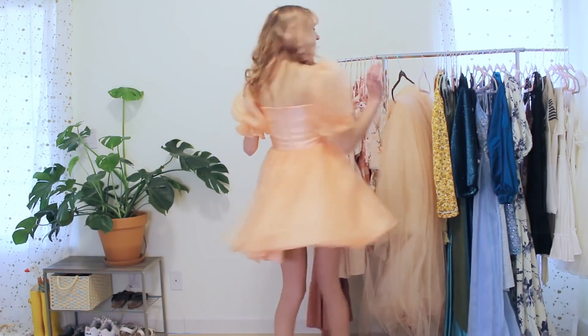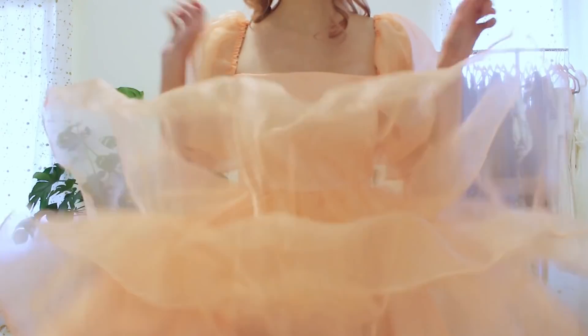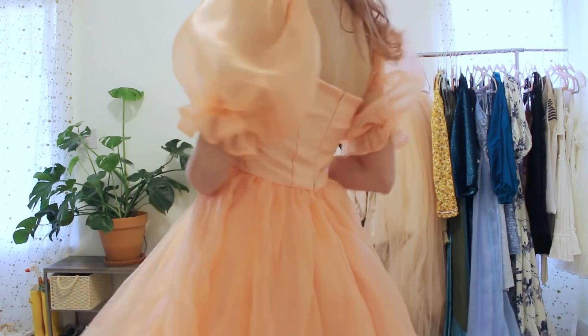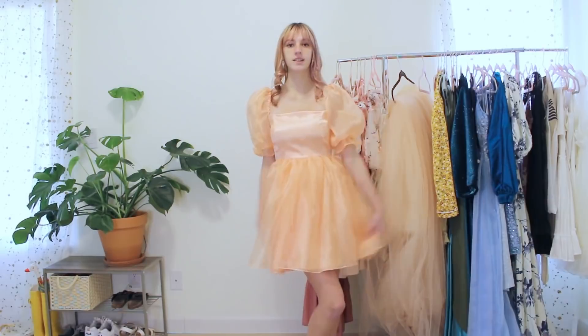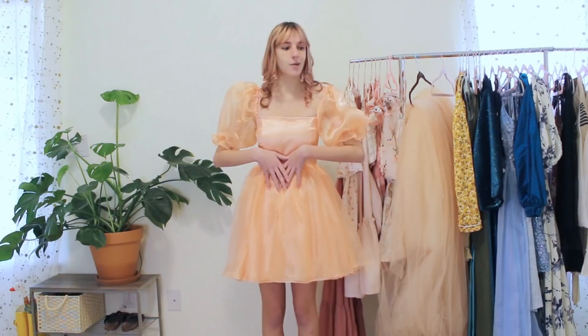This is the second version of the puff dress I made this year — the shorter version. I ended up making it because I ordered this fabric for my prom dress series and it was way more orange than I intended. I wasn't into it at the time, so I put it aside, and it ended up being the perfect amount of fabric for another puff dress.